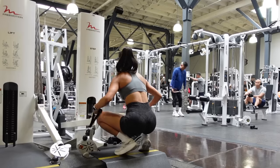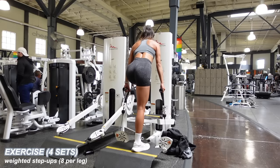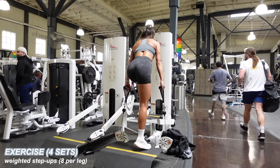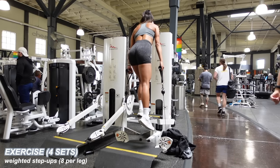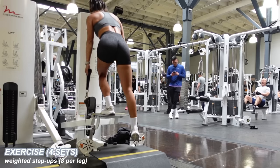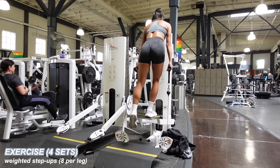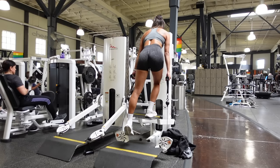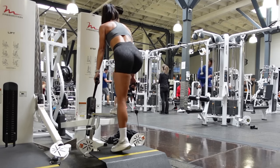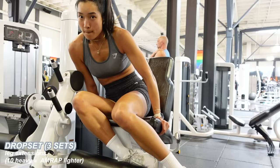Moving on, I'm doing weighted step-ups with a cable machine — though you could also do this with dumbbells. I'm really focusing on the elevated leg, making sure I'm not using the other leg to help get me up — no pushing off. I'm driving through the heel of the working leg and slowly making my way back down. Eight slow and controlled reps on one side, then eight on the other, for four sets.